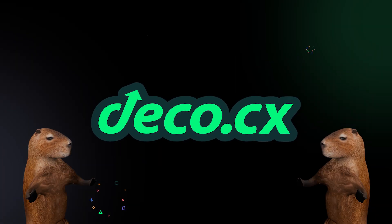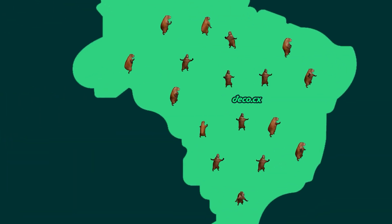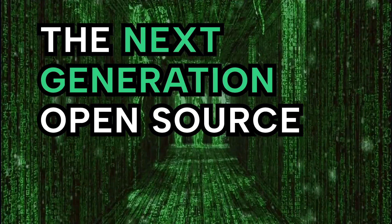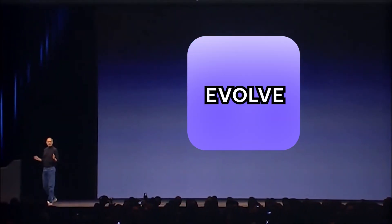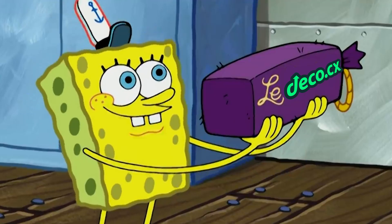That's why we created Deco.cx, an integrated front-end platform for busy developers. We're a tiny startup from Brazil, home to the largest Capybara corporation in the world. We're building the next-generation open source front-end platform. Deco is more than a web editor — it is the only tool you need to build, evolve, and personalize modern web applications. We replace a bunch of tools with one.